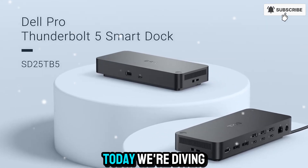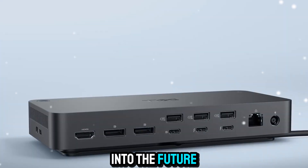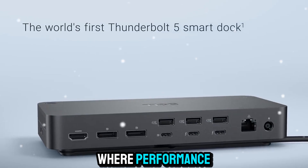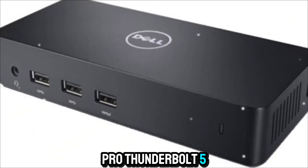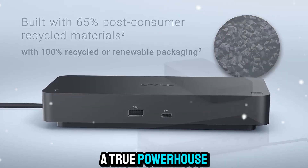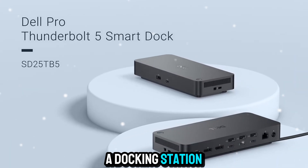Welcome to Zone of Gadgets. Today, we're diving into the future of connectivity, where performance, simplicity, and design meet in perfect harmony. Meet the Dell Pro Thunderbolt 5 Smart Dock, a true powerhouse that redefines what a docking station can do.